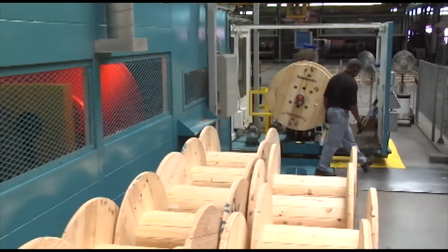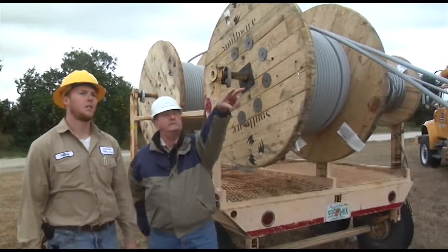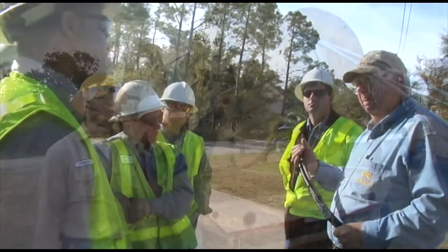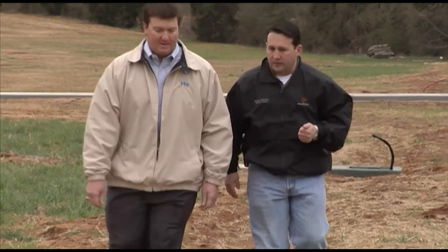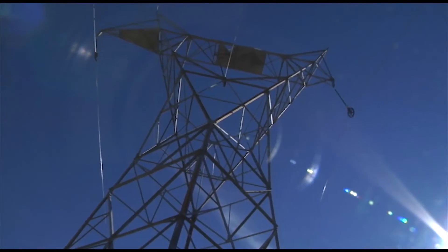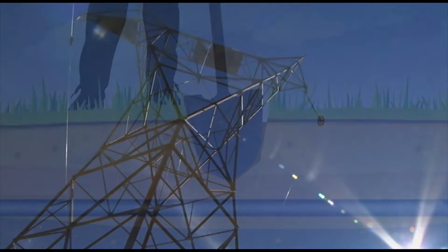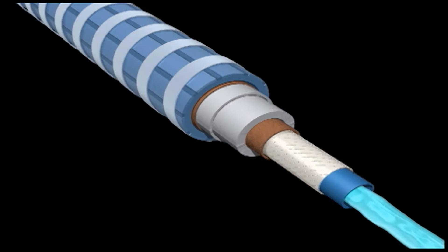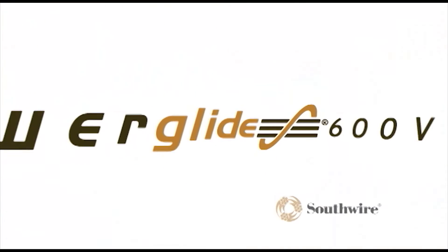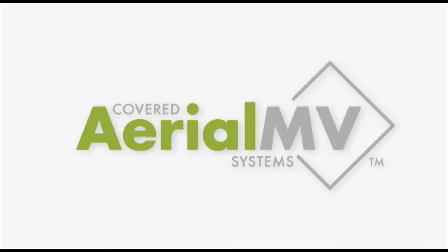At Southwire, innovation is the key to shaping the future. A spirit of listening to customers' problems and not accepting the conventional answer has driven Southwire's engineers and product specialists to introduce the most innovative products and services in the wire and cable industry today — products like SureSeal self-sealing underground cable, HTS Triax superconducting cable, easy-installing PowerGlide 600-volt, and now covered aerial MV systems.